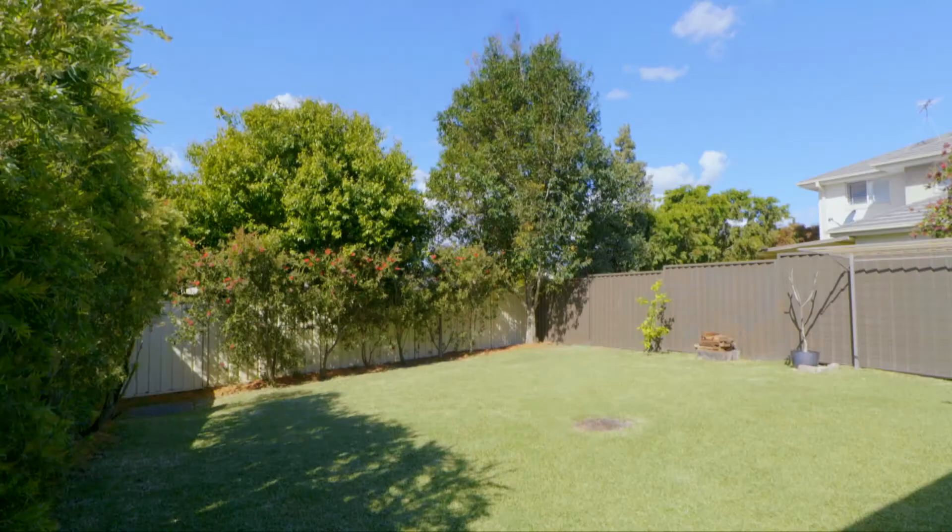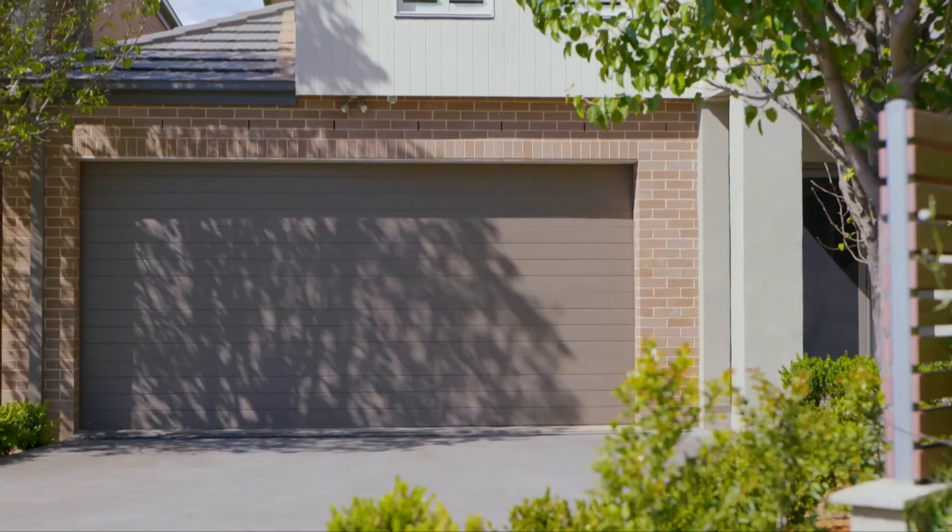With such a broad appeal, all aged families and demographics will find something to love about this home. I'm Tamara from McGrath Estate Agents and I look forward to helping you make this home yours.